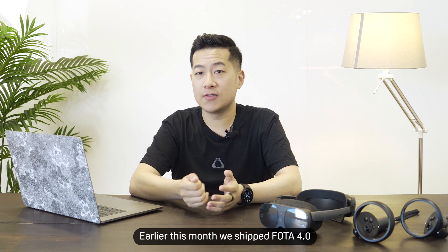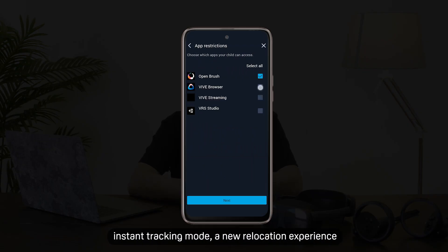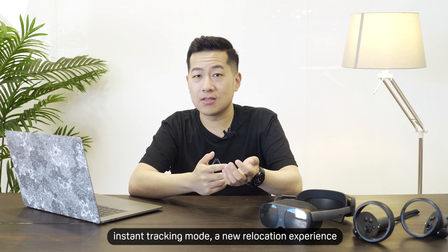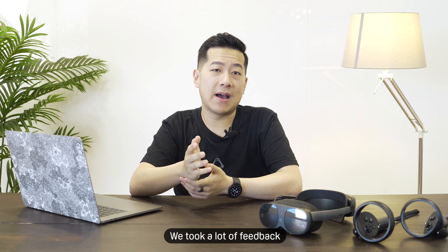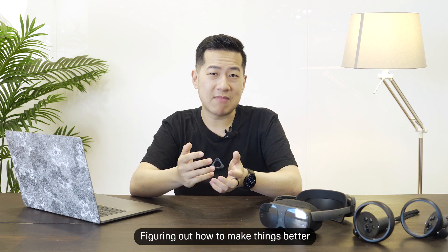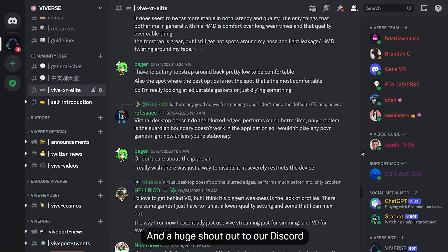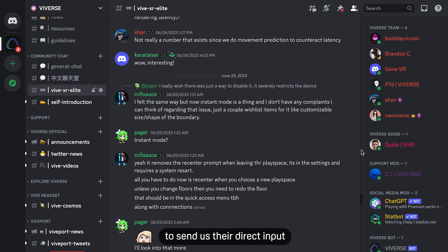Earlier this month, we shipped Vive OS 4.0, with new features like parental controls, instant tracking mode, a new relocation experience, and improvements to the overall user experience. We took a lot of feedback from the community, listening to what works and what doesn't work for you, figuring out how to make things better. And a huge shout out to our Discord and forum members for taking their time to send us their direct input.